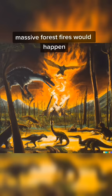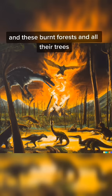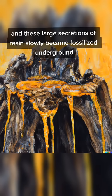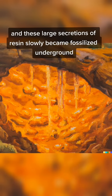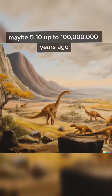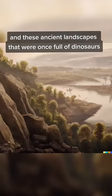Over time, massive forest fires would happen, and these burnt forests and all their trees secreted massive amounts of resins to protect their wounds. These large secretions of resin slowly became fossilized underground. They became buried underground and there they sat for millions of years — maybe five, ten, up to a hundred million years ago — in these ancient landscapes.